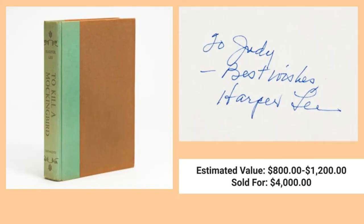The next book we bring you is To Kill a Mockingbird by Harper Lee. The estimated value of this book is between $800 and $1,200. The realized sale price for this book last week was $4,000. Now this book does not have its dust jacket, but the inscription from Harper Lee more than makes up for it.